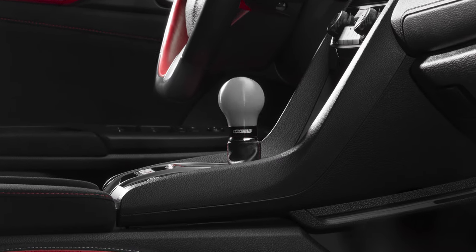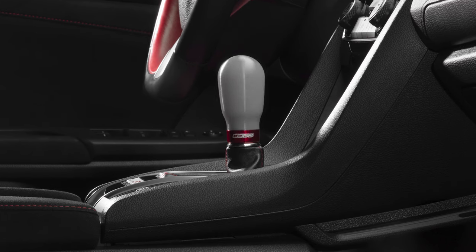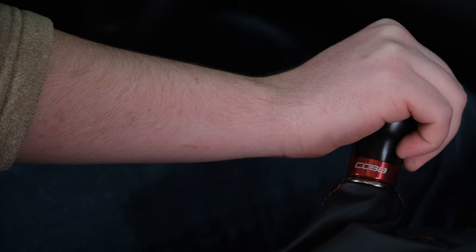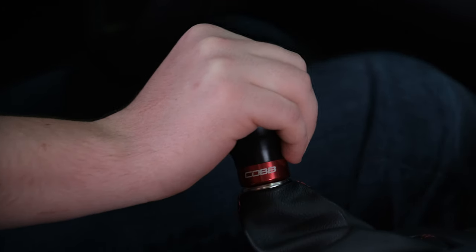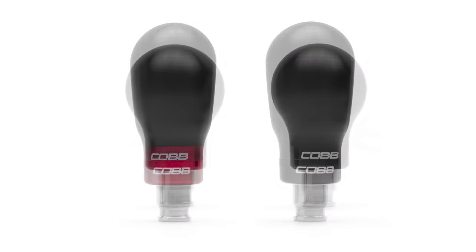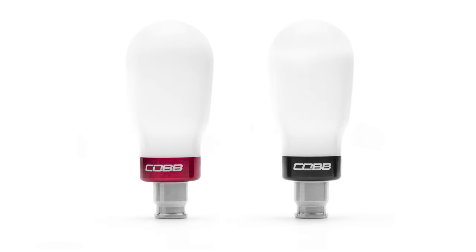In today's Cobb Highlight, we introduce the FK8 Civic Type R short and tall weighted Cobb shift knobs. The Civic Type R is notorious for having one of the best functioning and most satisfying manual transmissions available on a modern car, but that doesn't mean it can't get even better. Both versions of the weighted Cobb knob for the FK8 will improve your shifting experience in a handful of ways.